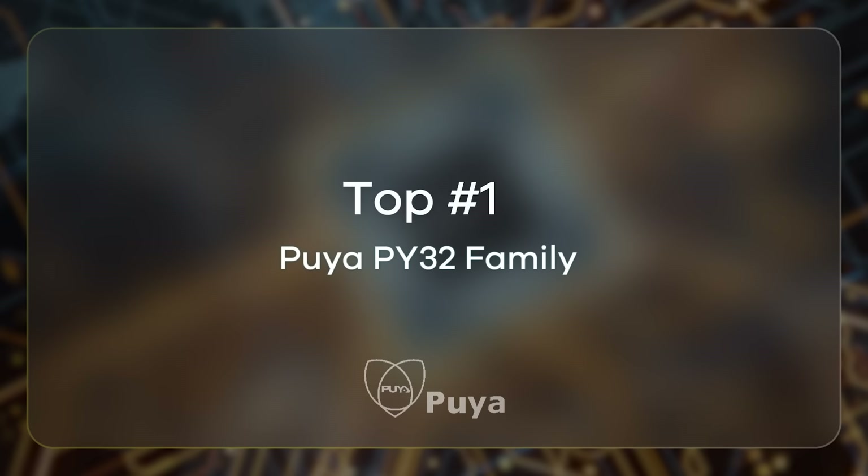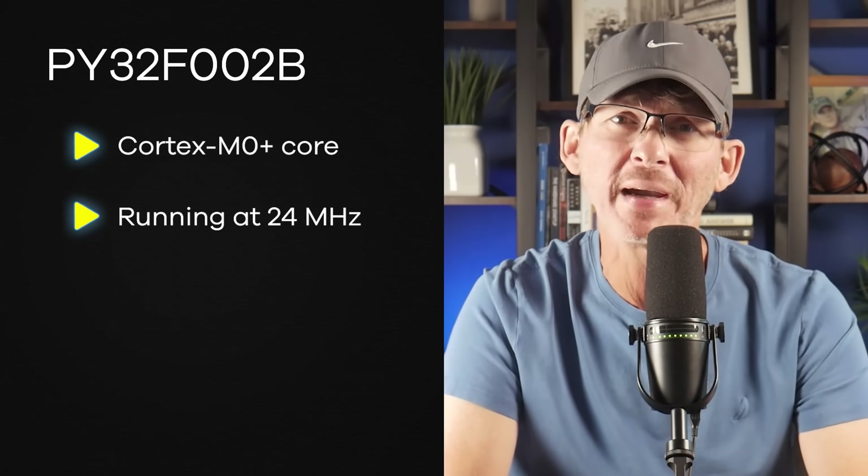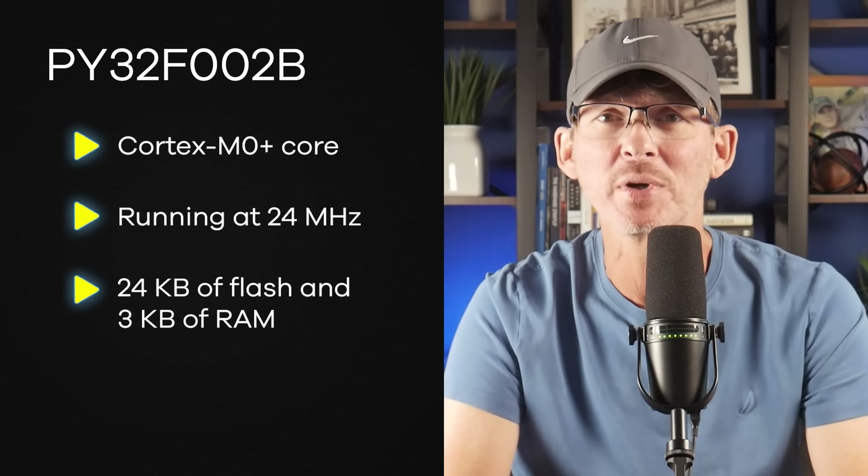Finally, the cheapest usable microcontroller is the Puya PY32 family. One of the lowest-cost models is the PY32F002B, with a Cortex-M0 core running at 24 MHz, 24 kilobytes of flash, and 3 kilobytes of RAM. Prices can drop as low as eight cents in large volumes. The PY32 uses real flash memory, so it's fully reprogrammable and practical for production — unlike some even lower-cost options that only include OTP, or one-time programmable, memory, which I'm not covering in this video.